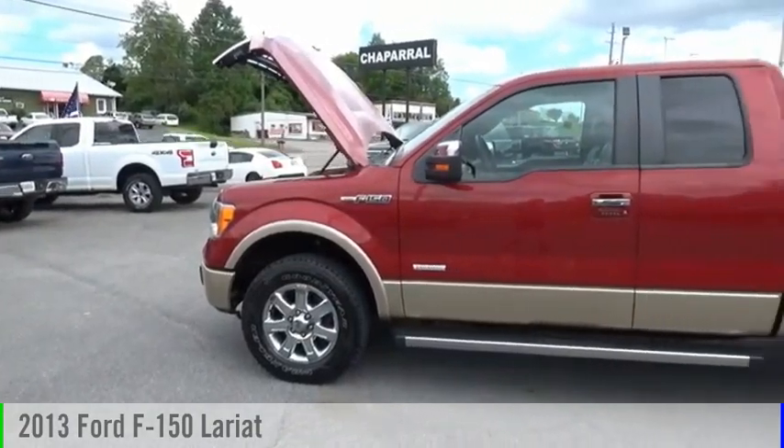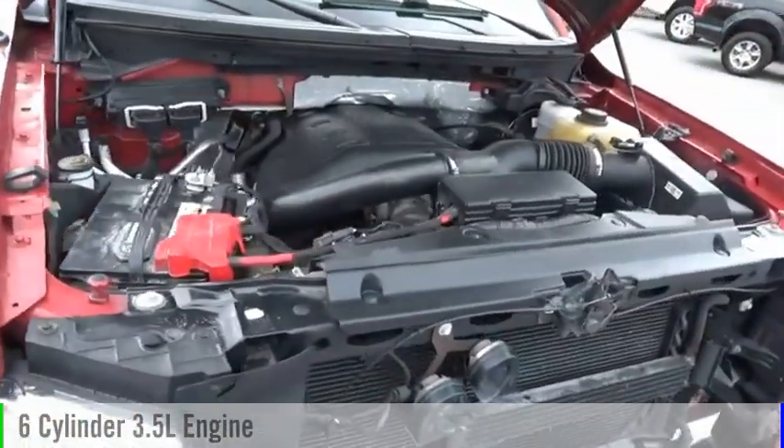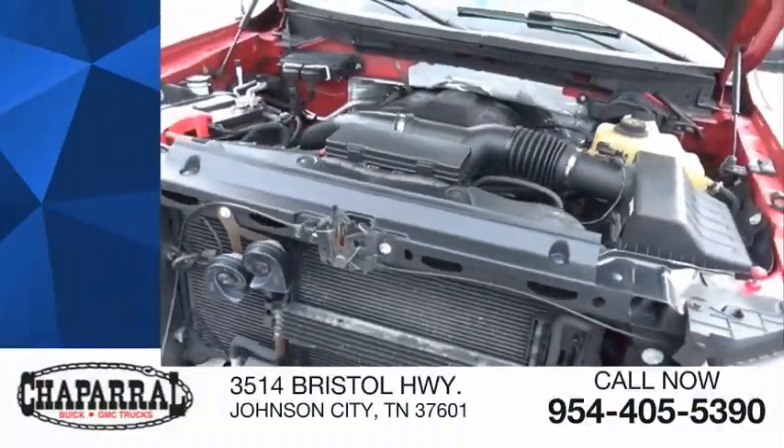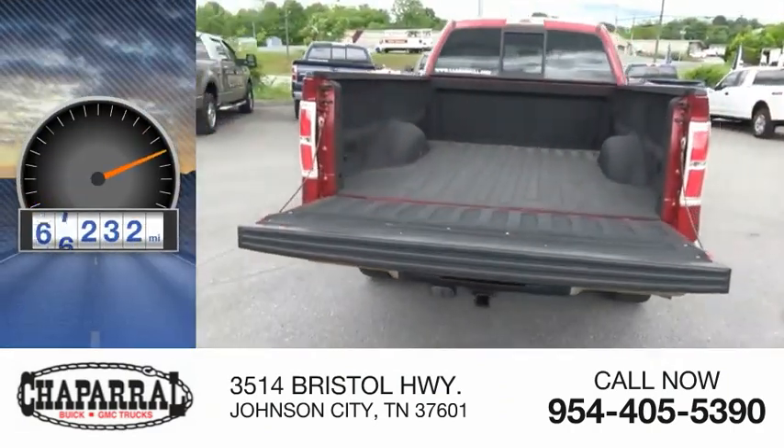We are pleased to show you the 2013 F-150. This vehicle is powered by a four-wheel drive, six-cylinder, 3.5-liter engine, and is priced below $30,000. This vehicle has less than 90,000 miles.